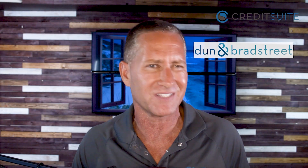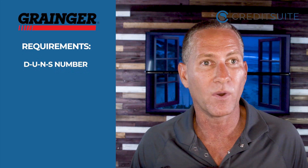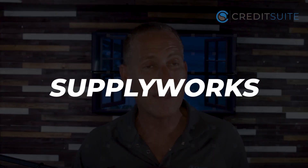Grainger is another vendor to start building initial business credit. They report to Dun & Bradstreet, which is the largest business credit reporting agency, and you need three accounts with Dun & Bradstreet before they create a credit profile and score. What I love about Grainger is that if you have a business license, they automatically give you a $2,000 to $2,500 credit line — so getting a license in your county, state, or industry really pays off. Grainger sells outdoor supplies, first aid kits, batteries, and similar items you'll actually want and need to grow your business. Requirements are similar: DUNS number, congruent online information, business phone number listed with 411, entity setup, and an EIN.